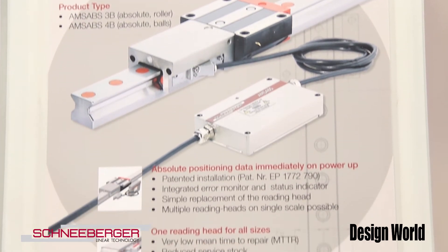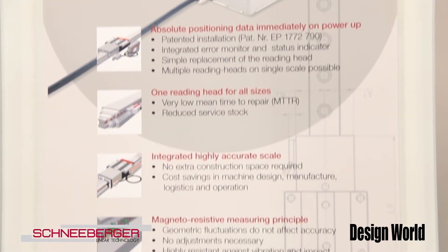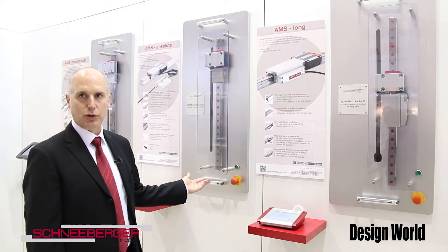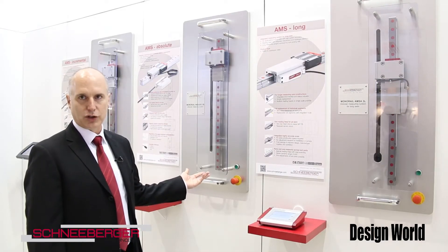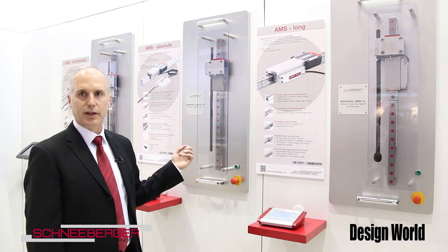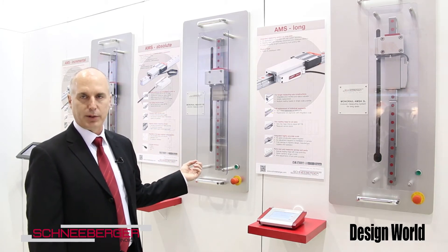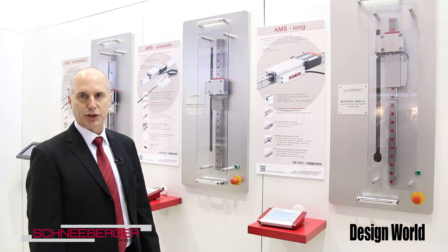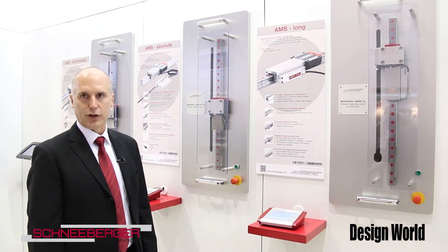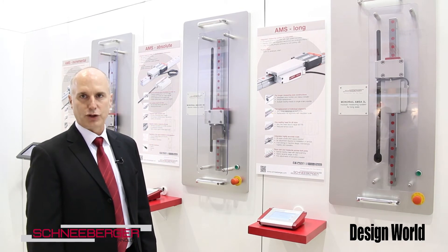Over the last two years we've been working with FANUC and Siemens controls on AMS Absolute. This means that if the machine is turned off or a scan head is replaced, as soon as you put a new scan head in place or turn power back on, the scan head will know exactly where it is on the rail — so you don't have to go back to a home position.